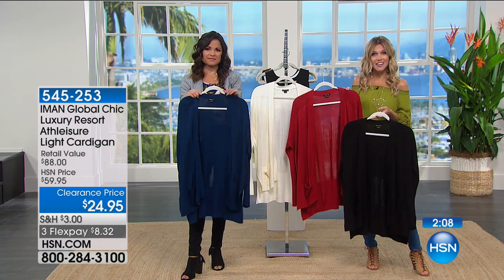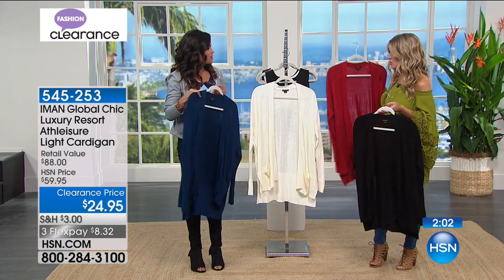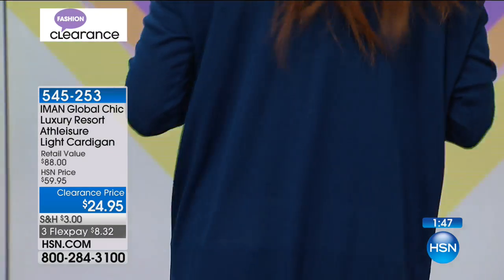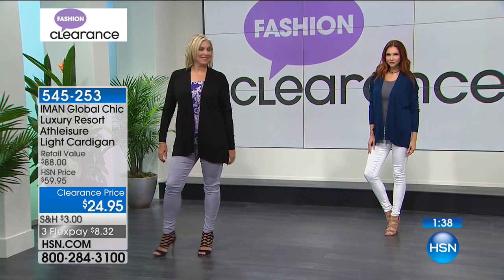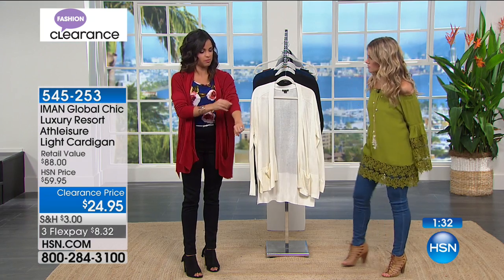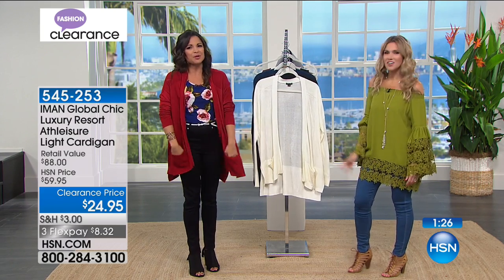Michelle and I are both about 5'2", and I want to see how it looks on us rather than just the tall runway models. Why don't you slide the red one on — that's a nice pop of color. Michelle's going to try it on in the small, but we do have it in extra small through 3X. It feels so good — just comfortable, like you're giving yourself a hug. I think I would maybe ruche up the sleeve just a little bit, depending on the temperature. You just want to slip your hands right into those pockets.